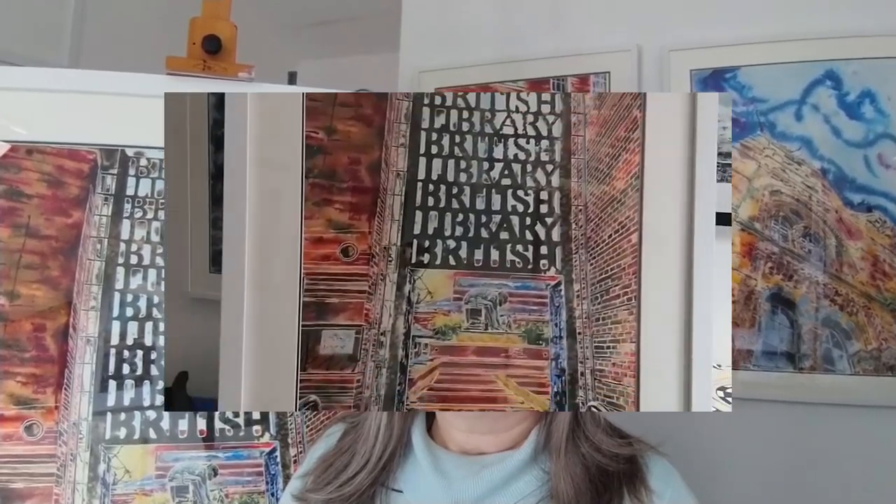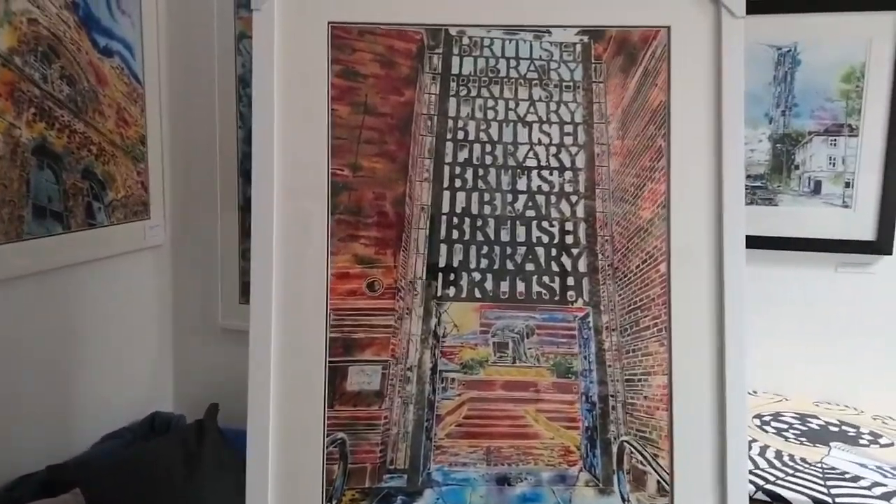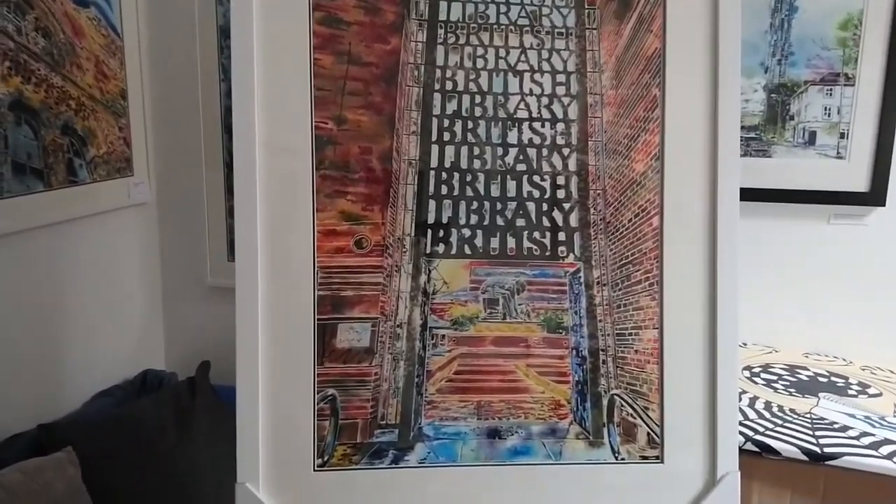Just turn the camera around and I'll show you in more detail. So here's the distance shot of the painting and let's go in and take a close look now.